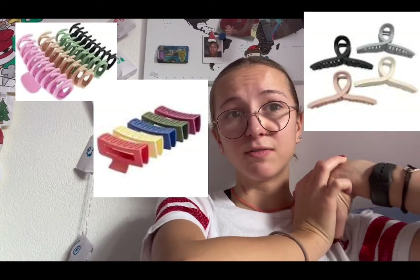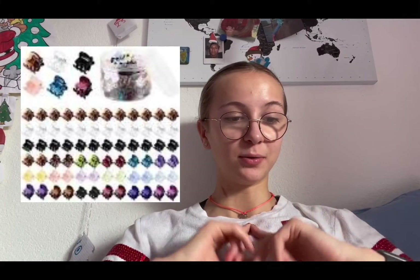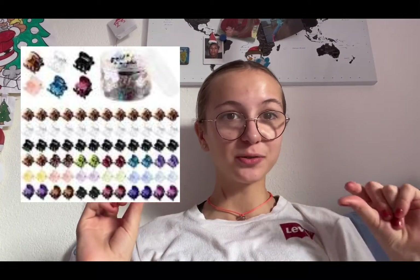Next we have claw clips — claw clips have become really famous and a lot of people use them now. I'm actually wearing a clip right now, though it's not a claw clip. There are also little medium-sized hair clips that people use to section off the top of their hair. I personally use them. And finally, crocodile hair clips — they are really good. Mikaela uses them to hold her hair while doing her makeup. They're really nice and they don't hurt your skin like other clips.